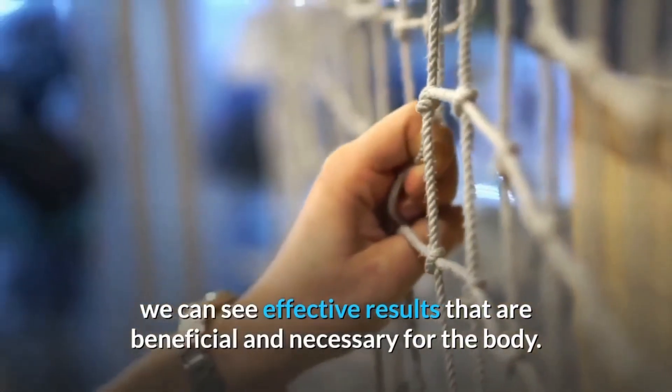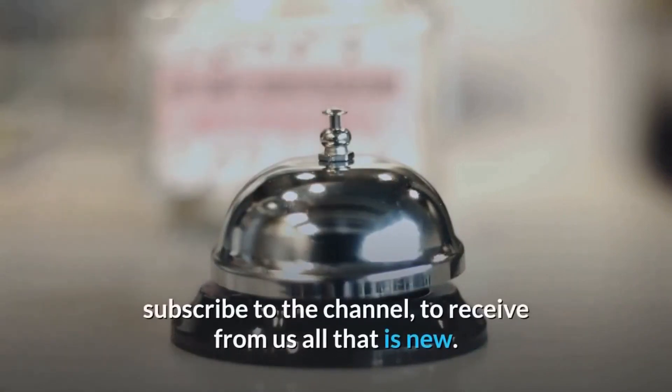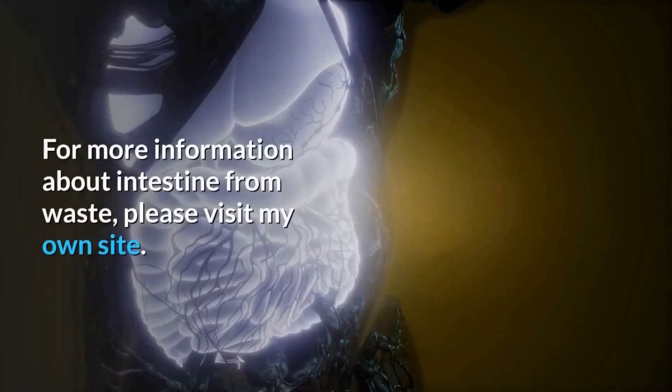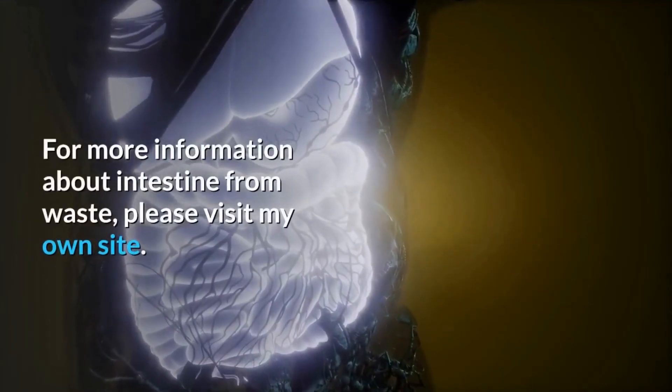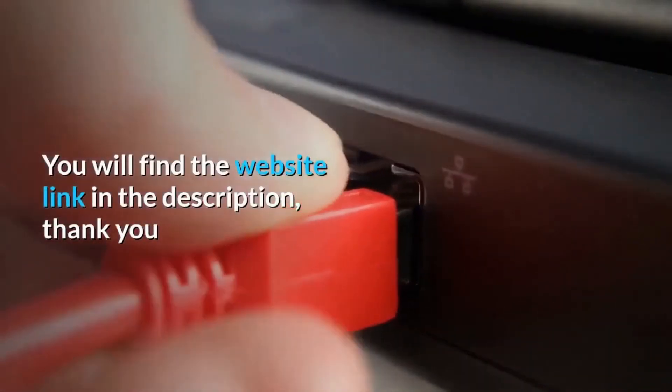Please activate the bell button and subscribe to the channel to receive all that is new. For more information about cleaning the intestine from waste, please visit my website — you will find the link in the description. Thank you.